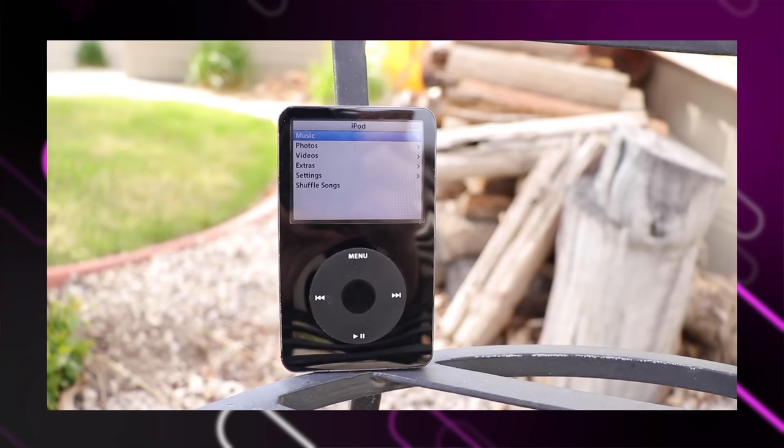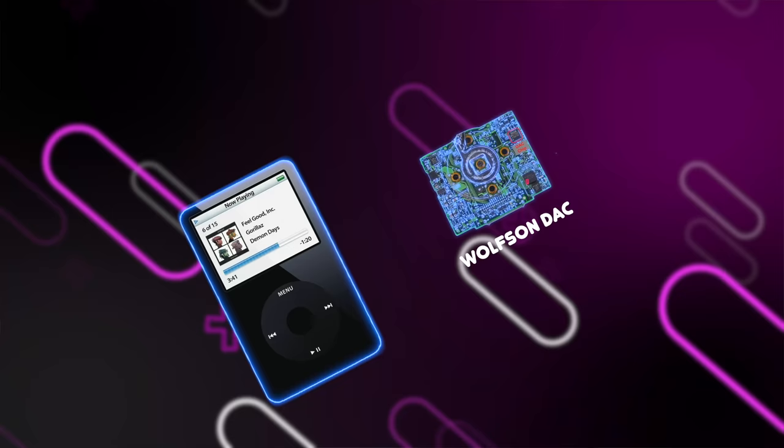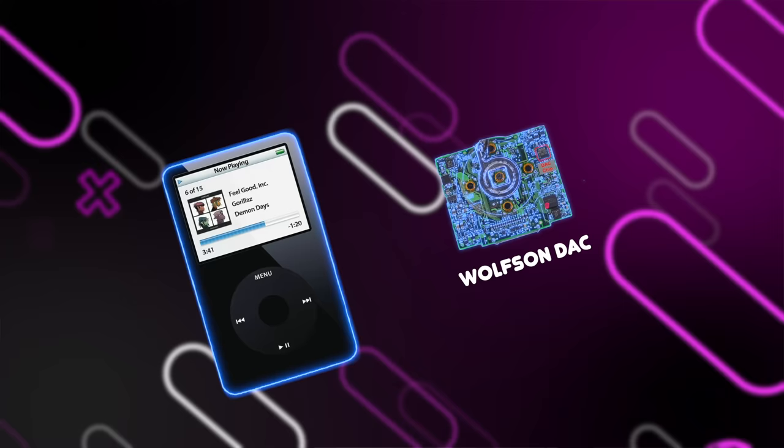Not only did it have a beautiful 2.5-inch color LCD display, but it also let you play videos as well — mine had a whole two seasons of Futurama on it, which I actually still own on iTunes. But most importantly for you audiophiles, the 5.5 generation is highly sought out because of its Wolfson DAC. While sound quality is subjective, compared to the Cirrus Logic DACs found in most other iPods and iPhones through the years, the Wolfson DAC has a warmer, cozier sound signature, which I tend to prefer for chill listening sessions.